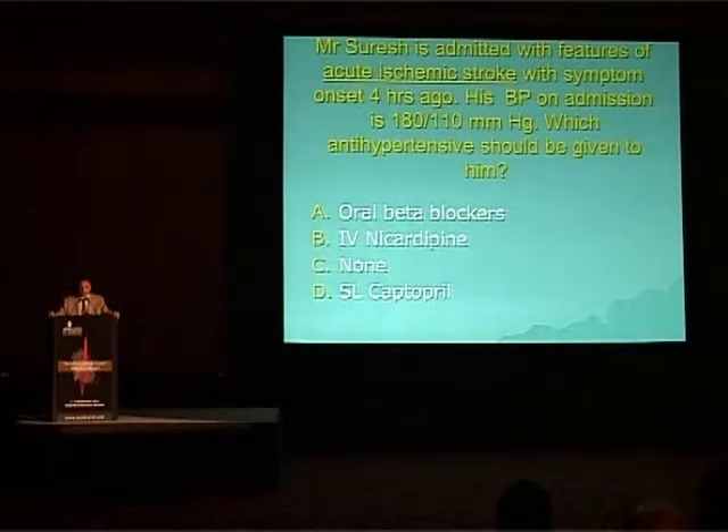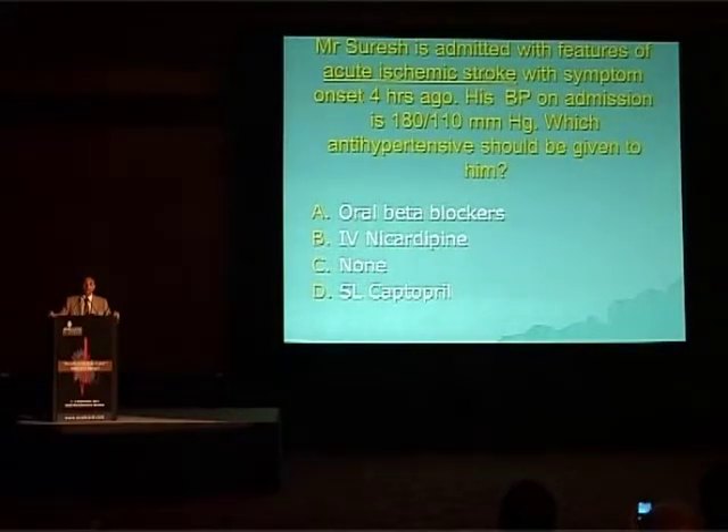Another scenario: Mr. Suresh is admitted with features of acute ischemic stroke with symptom onset four hours ago. His blood pressure on admission is 180 by 110. Which antihypertensive should be given? Options are oral beta blockers, IV nicardipine, no drugs, or sublingual captopril.